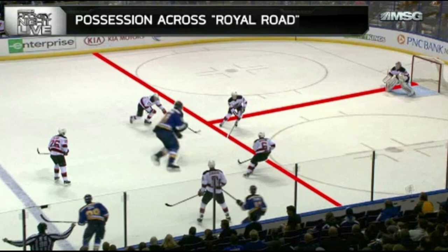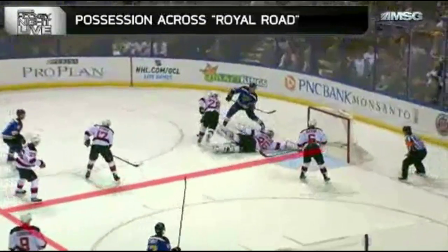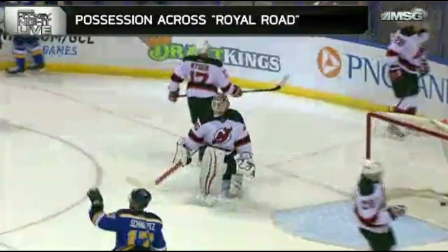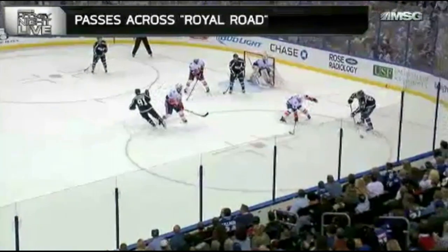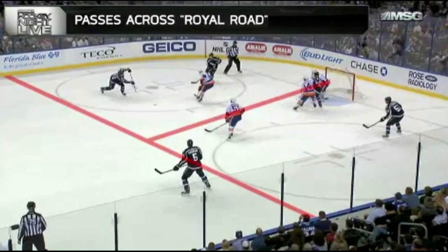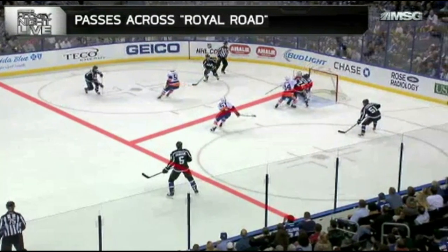Vladimir Tarasenko, if he just shoots on this one-on-three, he only has a 4% chance of scoring. But he knows better and his instincts tell him to cross the Royal Road — and he does that on this play, exposing Cory Schneider. The pass across the Royal Road is the second most valuable scoring opportunity in hockey: any pass that goes across that line below the tops of the circles that results in a shot on goal.